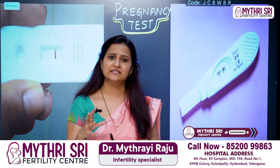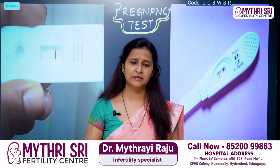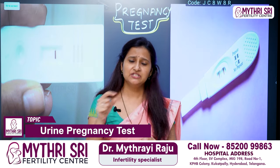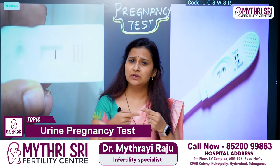Urine Pregnancy Test kits are available in the market. There are a lot of kits available. We will talk about the kits — there is a small plastic casing or a strip format.